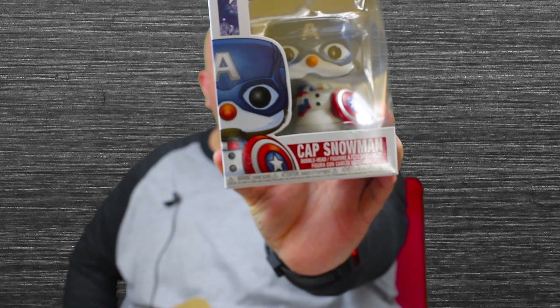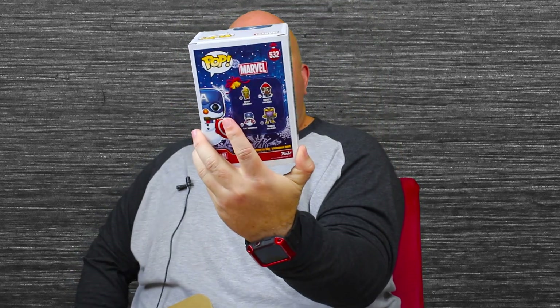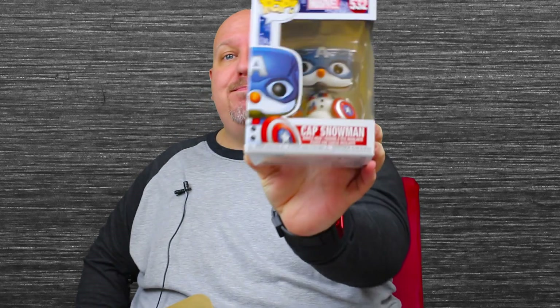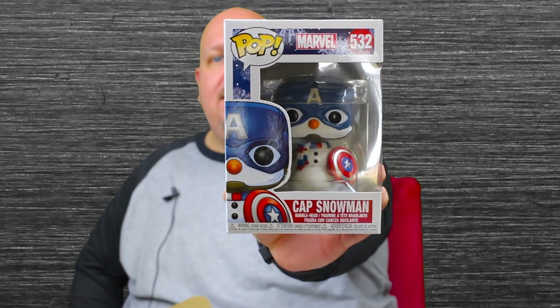Looks like it's a Christmas Pop — Cap Snowman. That's pretty cool. I don't think I've ever seen this one. Like I said, I'm not a big pop collector. I've pretty much gotten into it for My Hero Academia and some Star Wars pops — I'm not all-knowledgeable about all things pop.